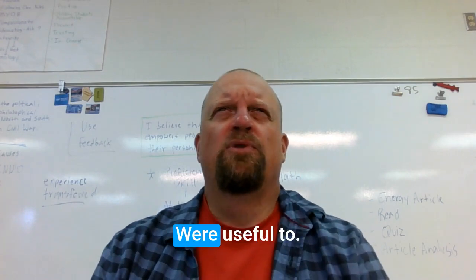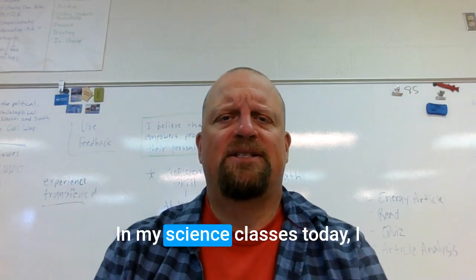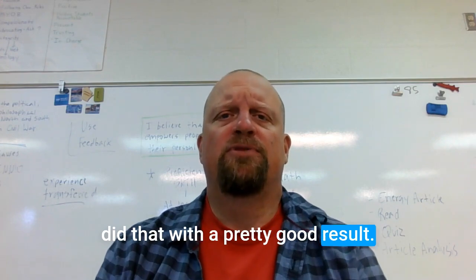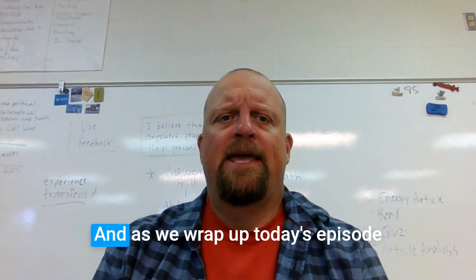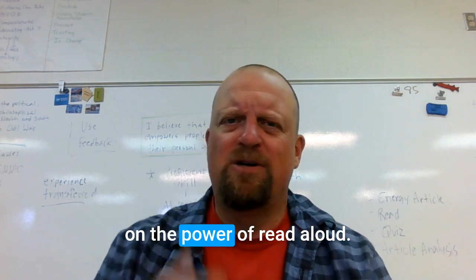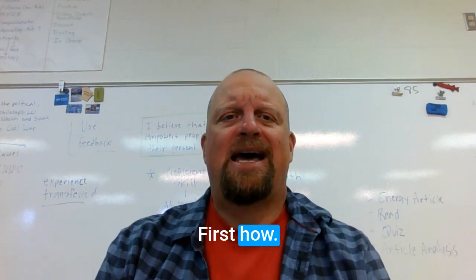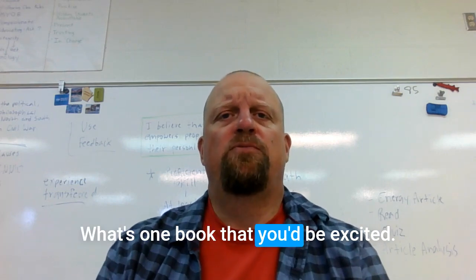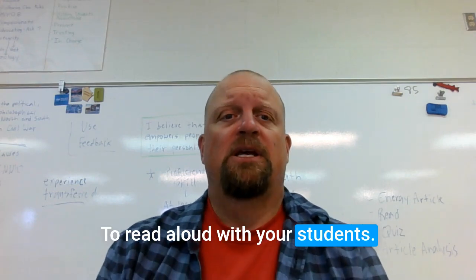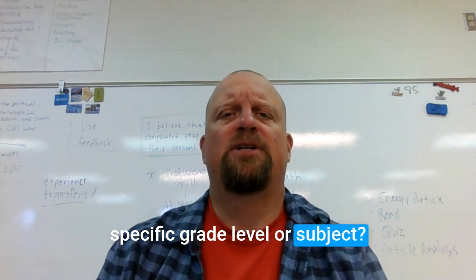I hope these tips were useful to you. I'm trying to incorporate read-alouds more often, especially in my science classes — today I did that with a pretty good result, and we had some great discussion. As we wrap up, I'd like to leave you with a few questions: How might you incorporate more read-alouds into your classroom practice? What's one book you'd be able to read aloud with your students? And how might you adapt these tips for your specific grade level or subject area?